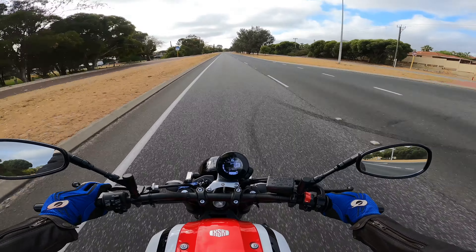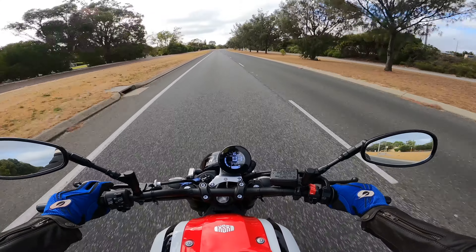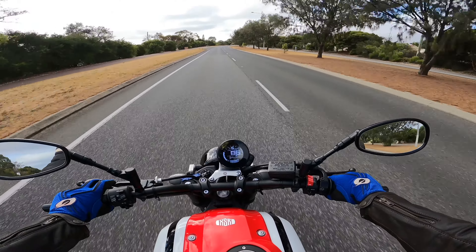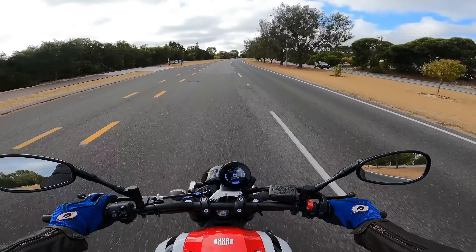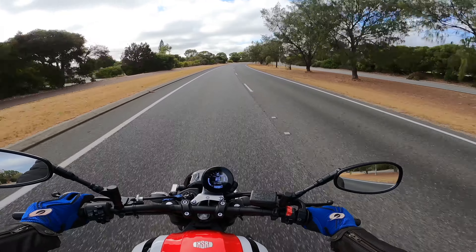These bikes are awesome - I highly recommend buying one. I absolutely love mine and I don't think I'll be selling it for a long time. I'll probably end up just buying another bike and keeping this one as well, maybe two or three depending on what my wife will allow.